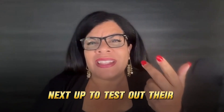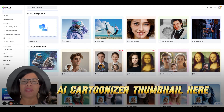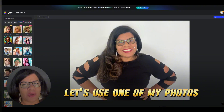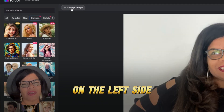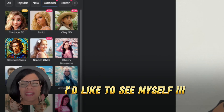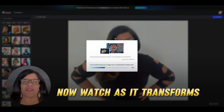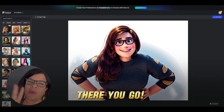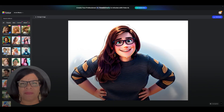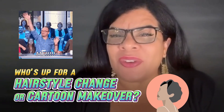Next up, to test out their AI Cartoonizer — on the Fotor dashboard, search and click on the AI Cartoonizer thumbnail. Upload a photo, and on the left side are the available cartoon styles to choose from. I'd like to see myself in cartoon 3D, so I'll choose that. Watch as it transforms — there you go, my cartoon 3D self. And here's the before and after. Who's up for a hairstyle change or cartoon makeover? Try it out and tag me.